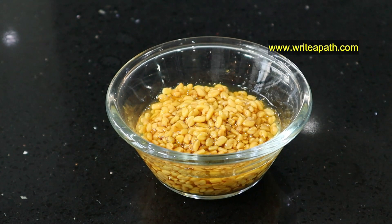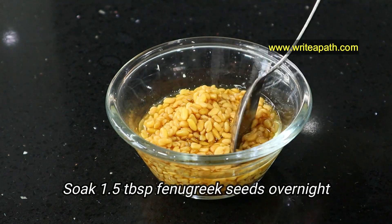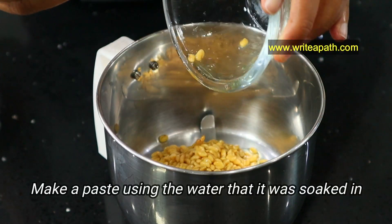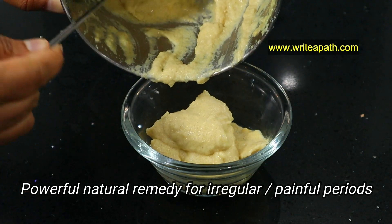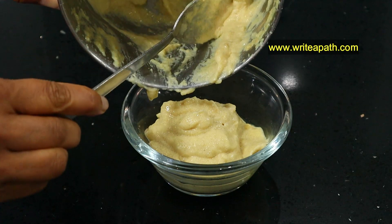Take one and a half tablespoons of fenugreek seeds and soak them overnight. In the morning, make a paste of these seeds using the water they were soaked in. If you have irregular or painful periods, this is a powerful natural remedy for you, as it balances your estrogen hormone. Let's keep this aside for a minute while we prep the other ingredients.